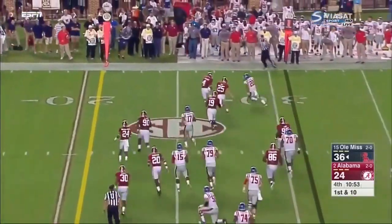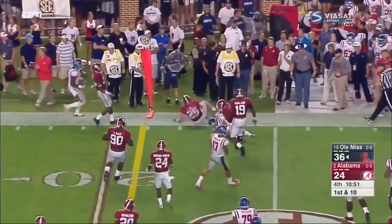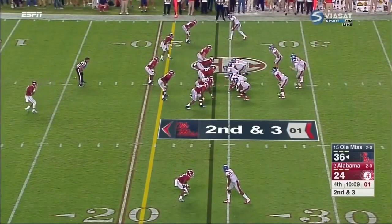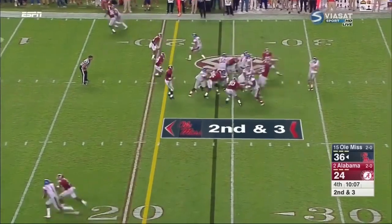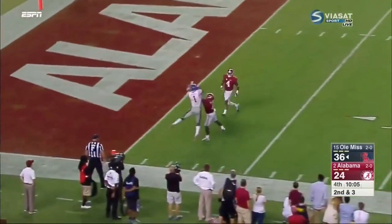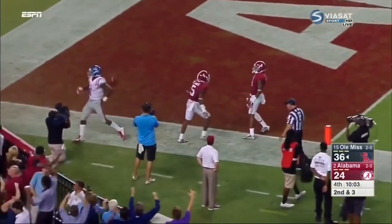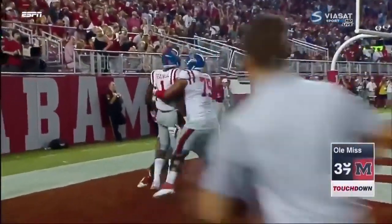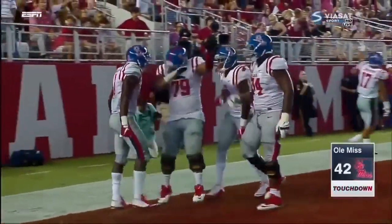This is Wilkins — nice first-down gain. They fake it to Wilkins, Kelly throws for the end zone, Treadwell jump ball — touchdown. He beat Cyrus Jones, and that might be the kill shot for the Rebels.